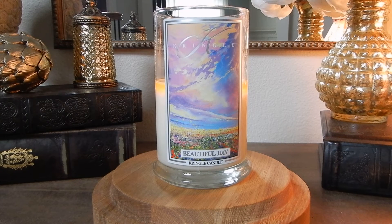Hey guys, it's Melanie. Happy Sunday and welcome back to another candle review. Today we are going to be talking about two Kringle candles.